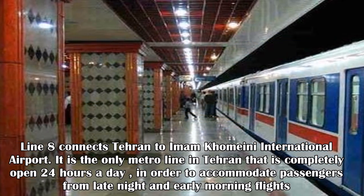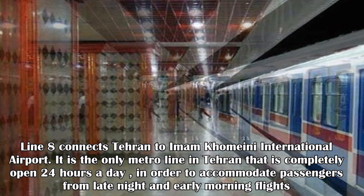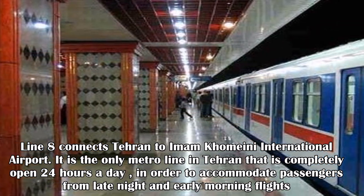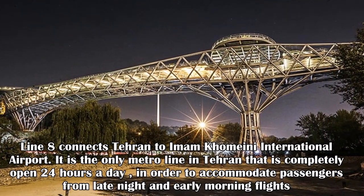Line 8 connects Tehran to Imam Khomeini International Airport. It is the only metro line in Tehran that is completely open 24 hours a day, in order to accommodate passengers from late-night and early-morning flights.